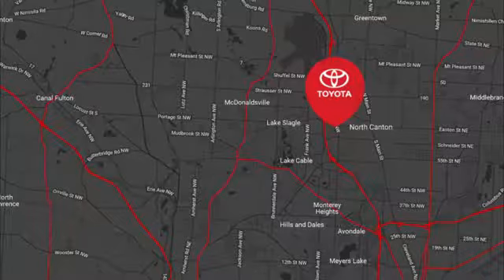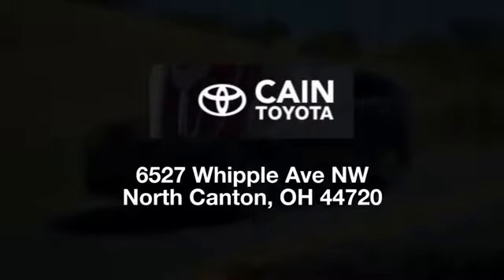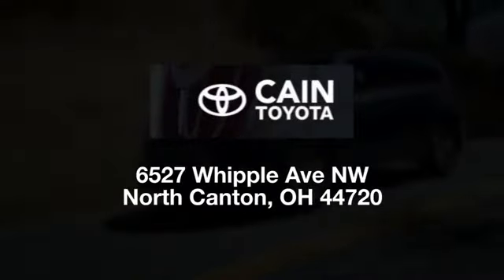We're conveniently located at 6527 Whipple Avenue Northwest in North Canton, Ohio. Just 10 minutes from the Pro Football Hall of Fame.